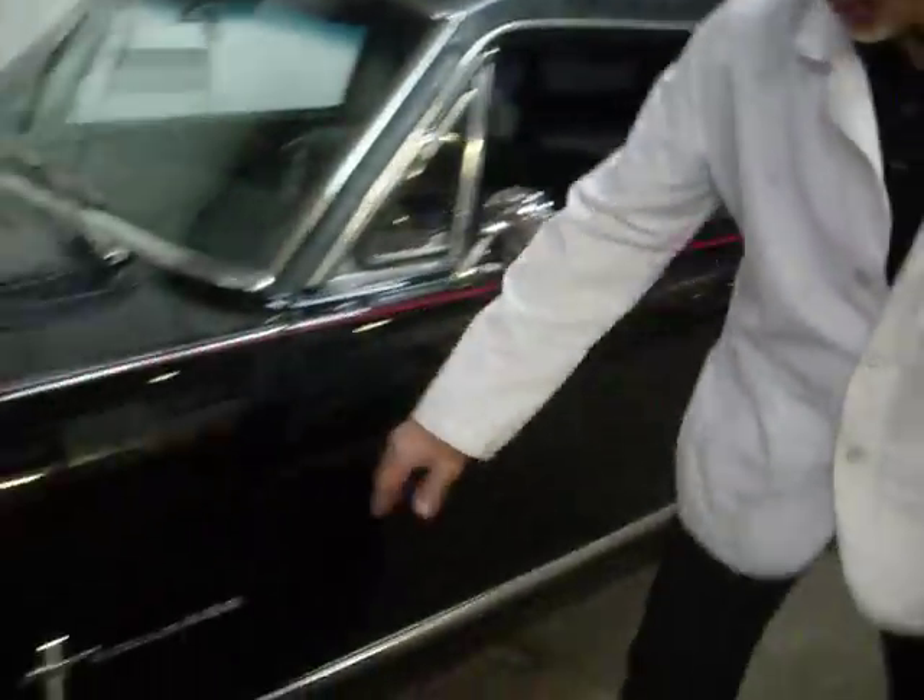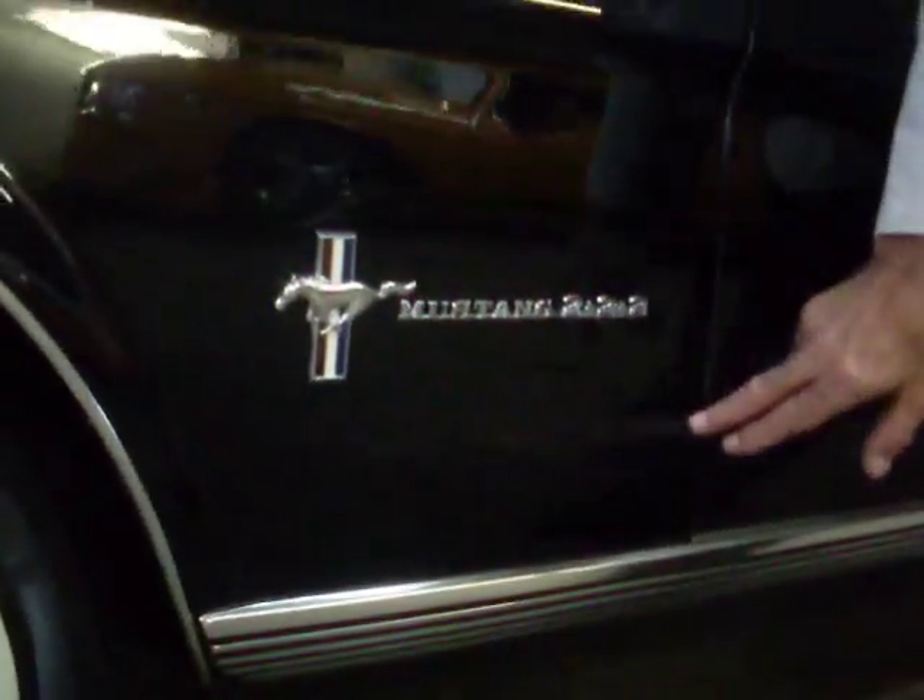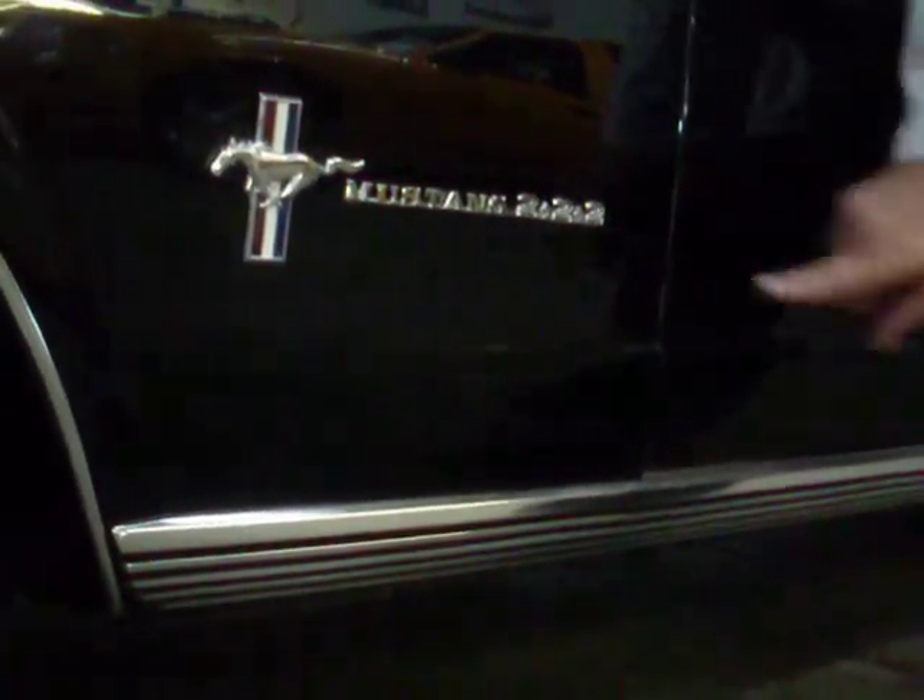I came up with my own insignia here. The Fastback Mustangs had "Mustang 2 plus 2." Well, I added my own 2 on there since it's a six-passenger car — Mustang 2 plus 2 plus 2 plus 2.